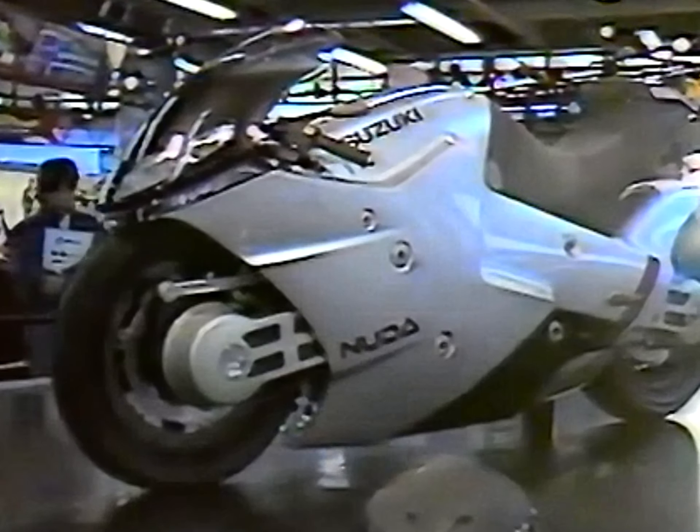But what do you really think about the Nuda? Was it a sensation, or just an excess of form? Thanks for watching. Till next time.